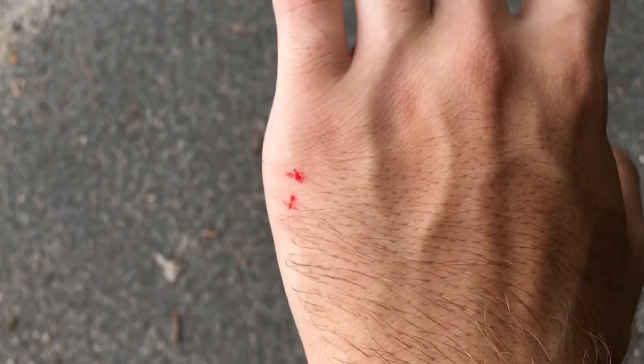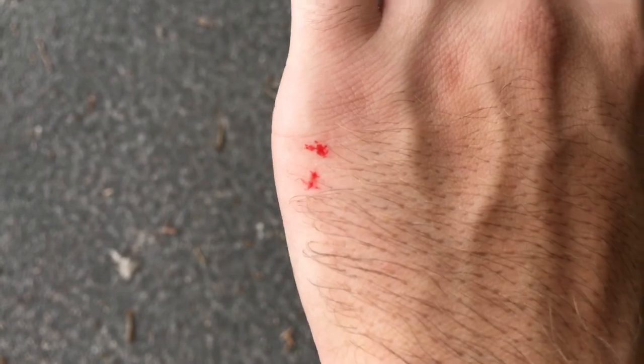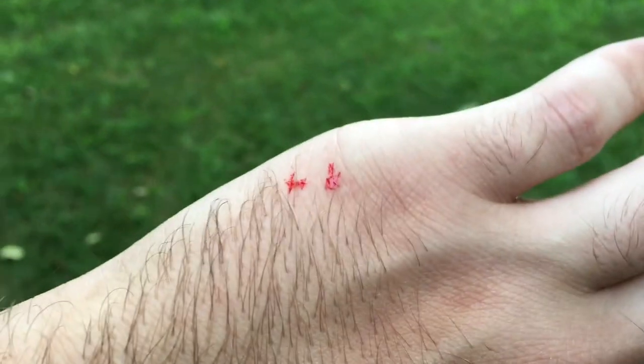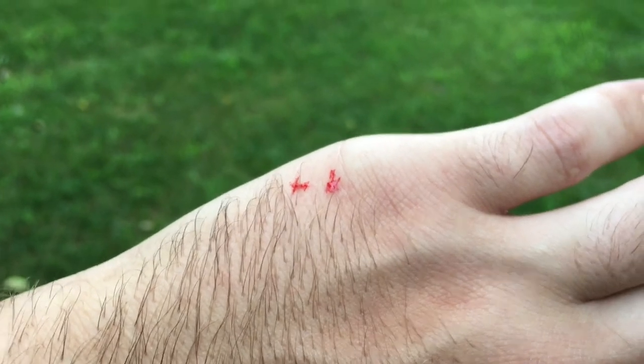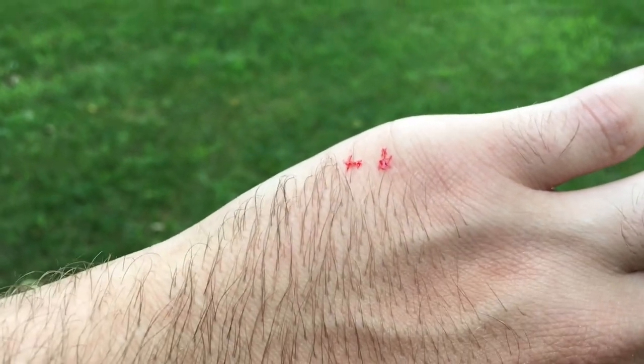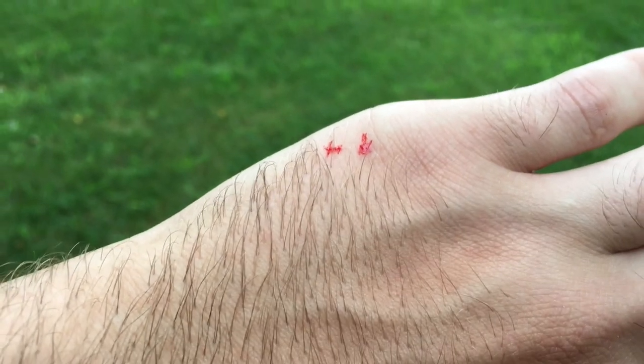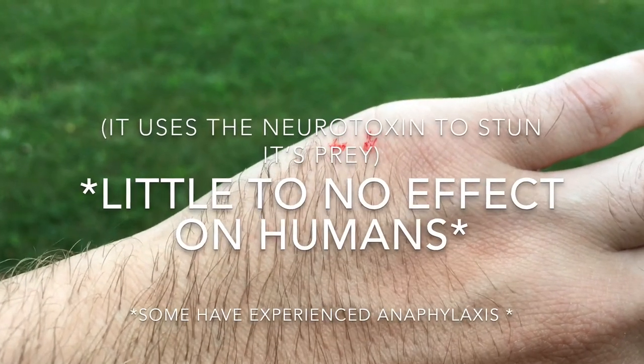This is what that garter snake left me with. Cool. A lot of people don't really know this, but garter snakes are in fact venomous — they're mildly venomous. They have a mild neurotoxin, but it has no effect on humans, so I'm good.